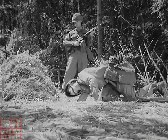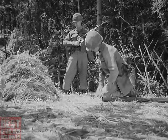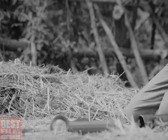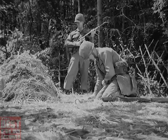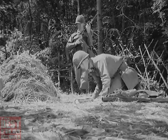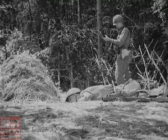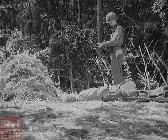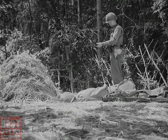Before entering a tunnel, recon personnel must have the equipment they need to do the job. A powerful flashlight in good condition and with fresh batteries, and a probe such as a bayonet, is a must. So is a protective mask and a hand weapon. Powerful weapons should be avoided, for if fired in a tunnel, their intense sound blast can cause deafness lasting as long as 30 minutes, and a tunnel flushing team needs all their senses in full working order at all times.